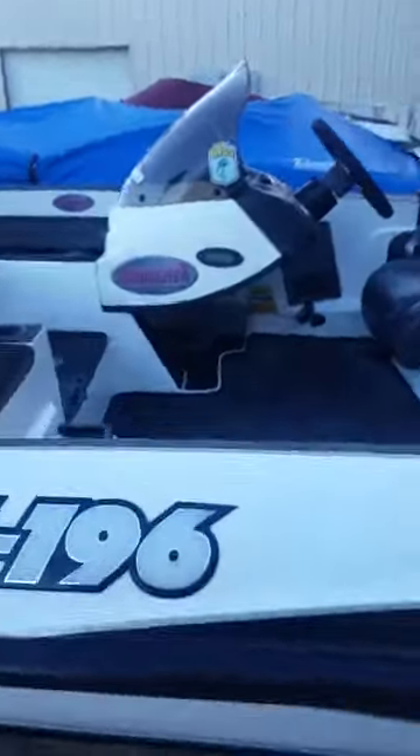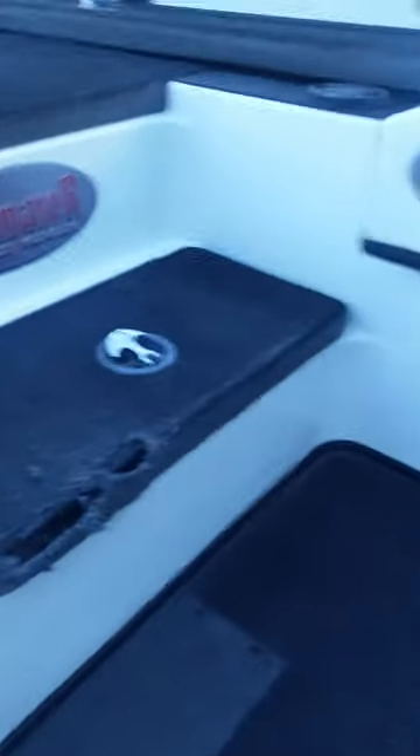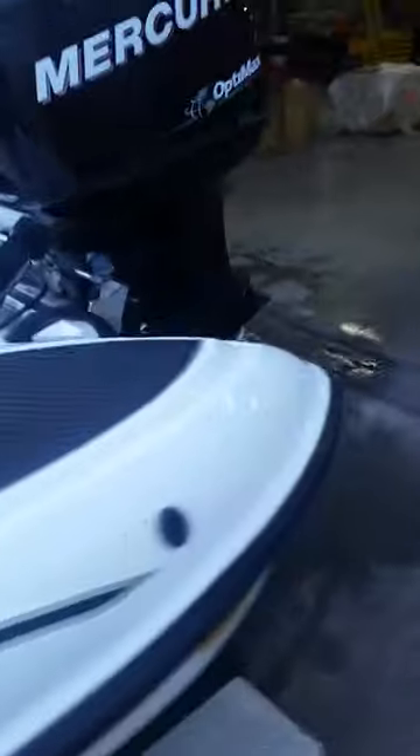Like I said, the boat is nothing outside of normal use. We'll have it cleaned up before Tuesday and ready to go. Boom!